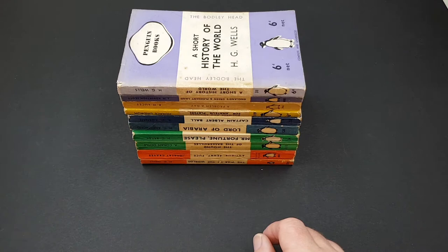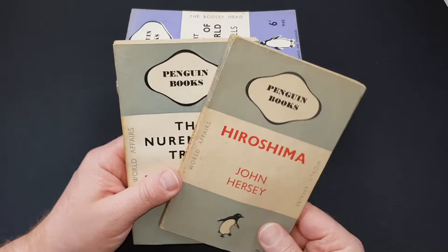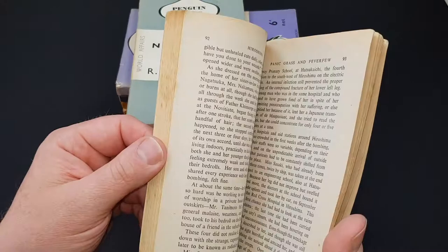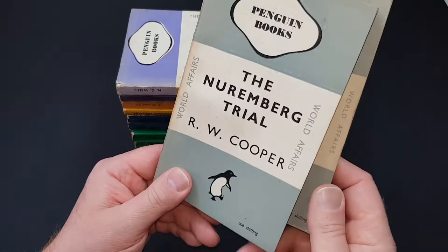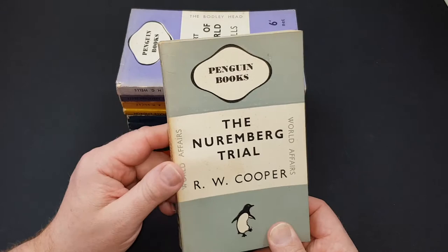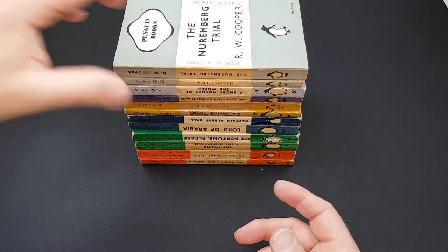Now we've got grey ones. These were for world affairs and there are only about half a dozen or so. I can heartily recommend Hersey's Hiroshima — fantastic read, very very short. It was actually a magazine article put into Penguin book form, so you can read it in about an hour, but it is absolutely riveting. This one here looks at the Nazi criminals who were tried at Nuremberg after the war. There aren't many in this series, but they're distinctive by their very grey covers, and they're all pretty good actually.